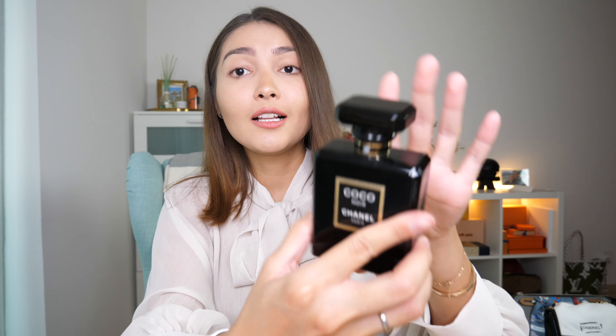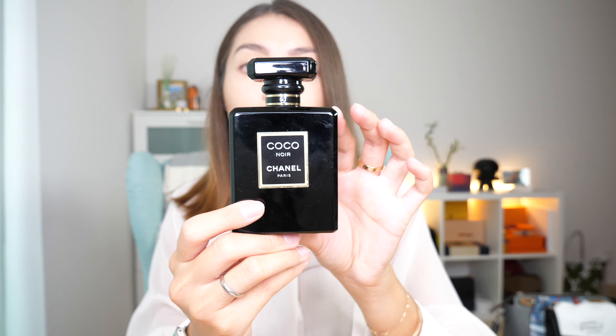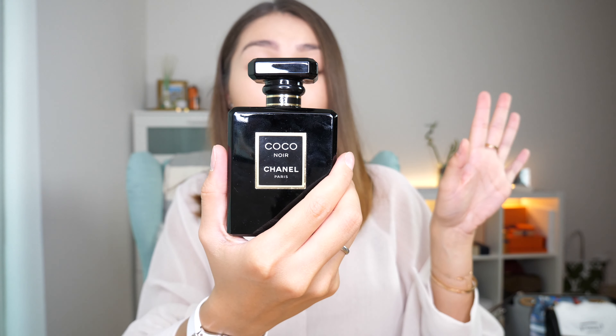The next product I've been loving is from Chanel — it is this perfume called Coco Noir. If you haven't tried it yet, you definitely should. Let me tell you, it smells amazing. The very first time I smelled it, it seemed very strong and too much, but give it a few hours and you'll be able to appreciate the proper smell of this perfume — it's amazing.